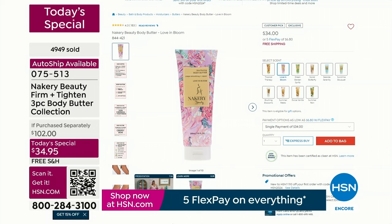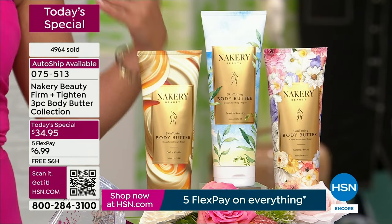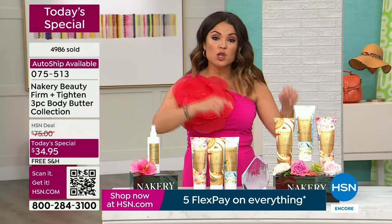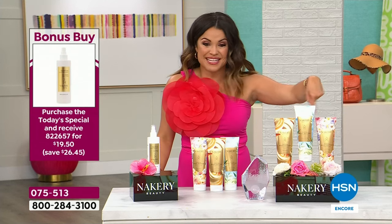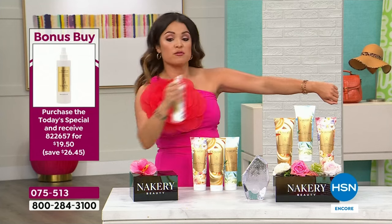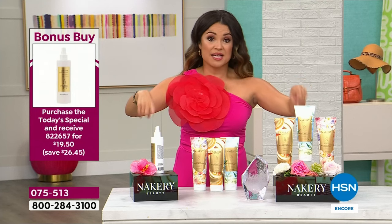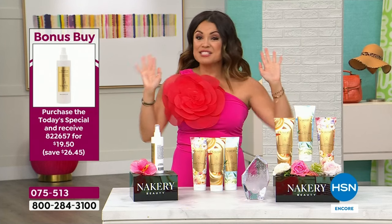We've never done this before — it's customer appreciation month. That's $34, $34, $34 — a $102 value — today for $34.95. Don't forget the bonus buy: the Skin Firm spray-on serum, very popular, finally back in stock. Buy the today's special, get it for $19.50 instead of $46.95 — five flex pay, free shipping. Layer the serum before the body butter for maximum smoothing, firming, and tightening. That's your one-two punch.